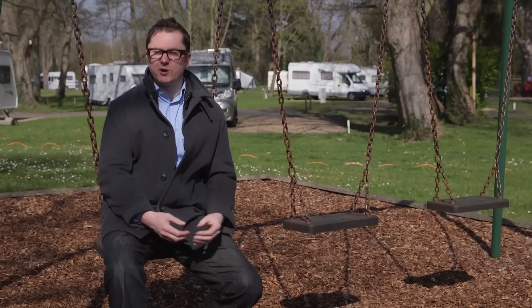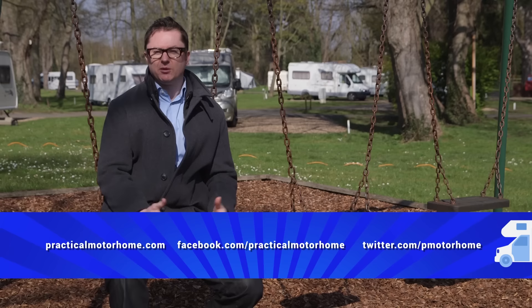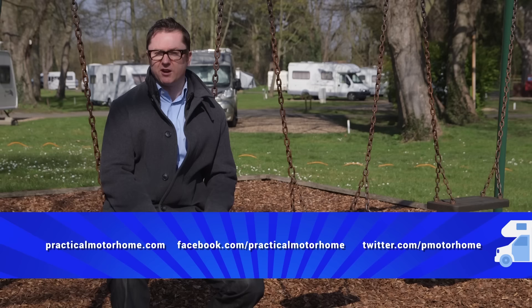Sadly, that's all we've got time for on this week's show, but I hope you agree it's been far more swings than roundabouts. We'll be back soon with more motorhome and campsite reviews and some technical expert advice from our resident Diamond Dave. Until next time, you can keep in touch with us via Facebook, Twitter, or practicalmotorhome.com. Tour safe and take care.